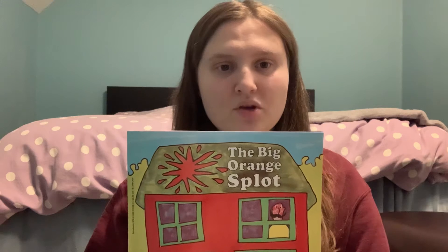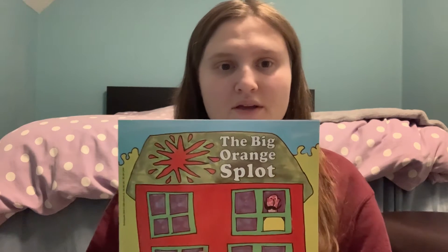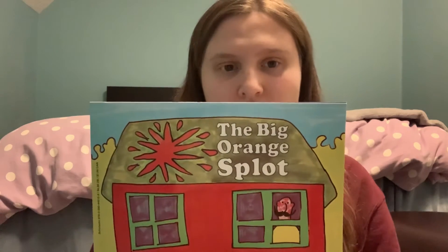Hello everyone! My name is Rebecca Diamond and I'm going to do a book talk for you today. The book I will be showing you is called The Big Orange Blot by Daniel Pinkwater. This book has really awesome colorful illustrations with bright colors.